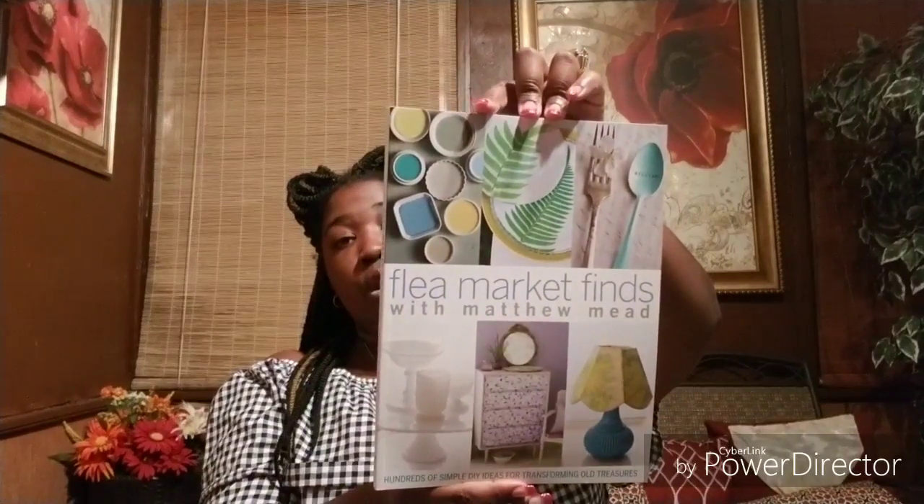The Dollar Tree I went to was like the mother lode — it's about 30 to 45 minutes away from home and they had everything. The first thing I picked up for myself was a book called 'Flea Market Finds with Matthew Mead: Hundreds of Simple DIY Ideas for Transforming Old Treasures.' You know I love to go to the thrift store, and it's a very colorful book, so I'm super excited about that one.